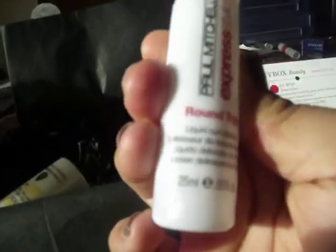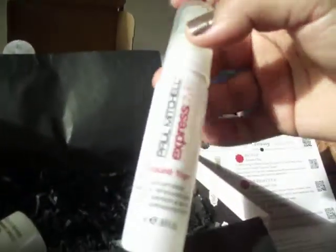Next you've got Paul Mitchell Round Trip. This liquid curl definer is fast drying for enhanced curls in an instant. I've got curly hair anyway, so after I've washed my hair it goes curly but really frizzy, so I can put this on and it will keep them all nice. The full price for this is £12.95.